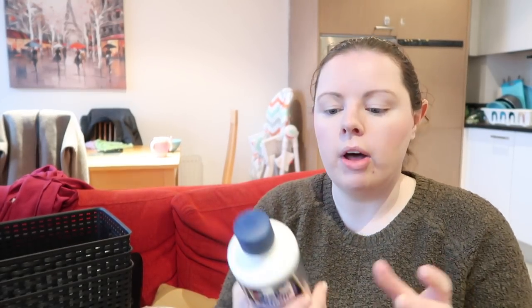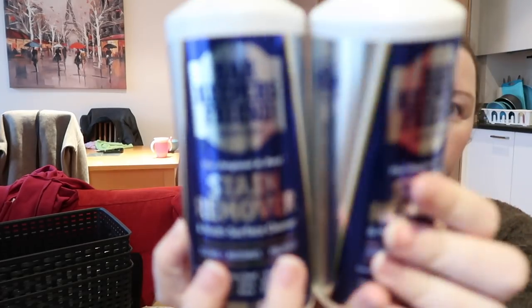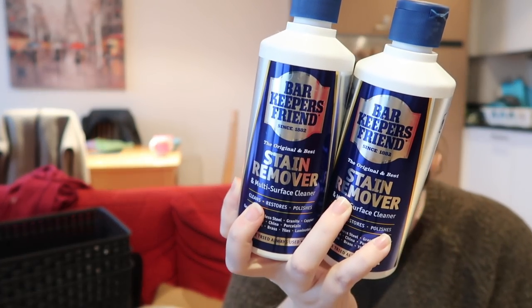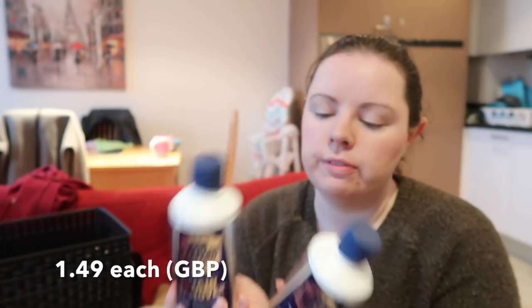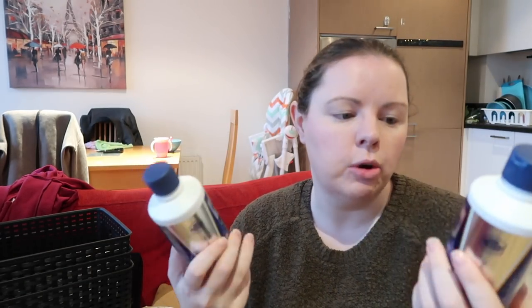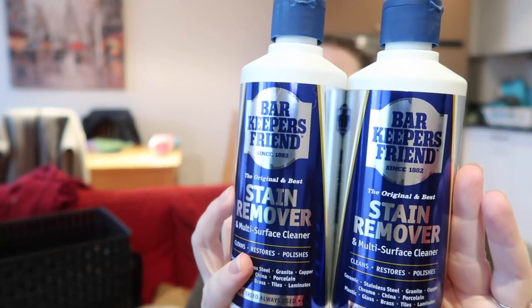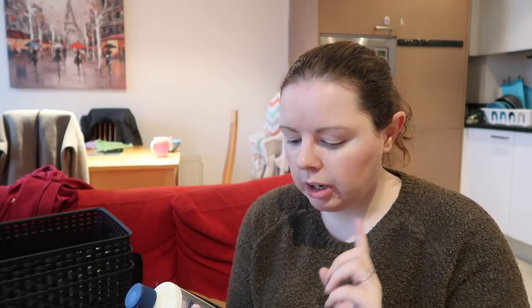I bought this Bar Keepers Friend stain remover — the powdered version. I bought two of them and they were £1.49 each, which works out at nearly €2, so about €2 for one is a good price. I've heard the powder version is the best one to get. They're stain removers but also a multi-surface cleaner — apparently really good on glass. Can't wait to give them a try.